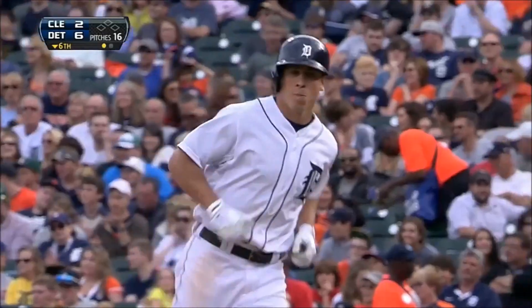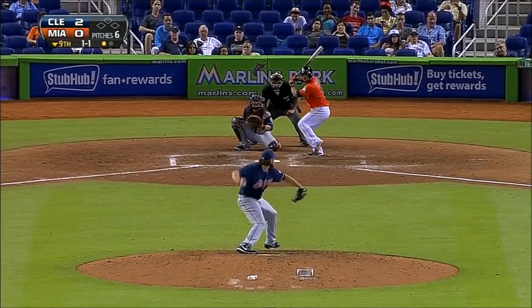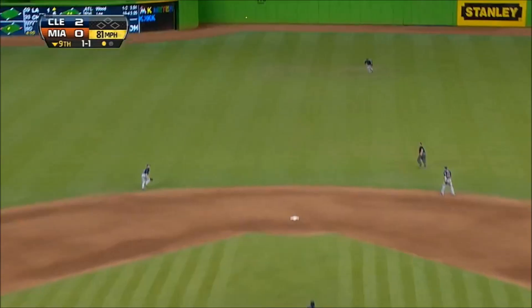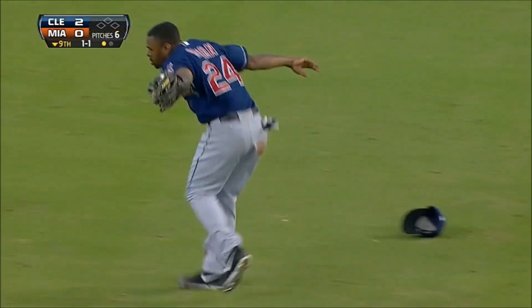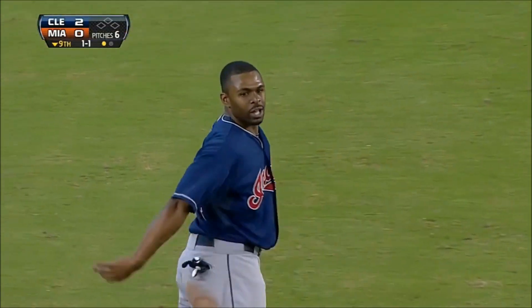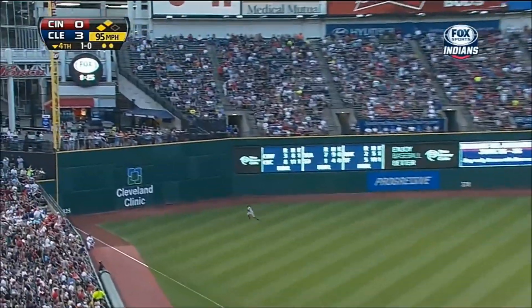Good play. He takes a hit away from Andy Dirks here in this sixth inning. I can't get enough — again to center field. Bourne, a long run in, he dives and he makes the catch. Great job, Michael Bourne.